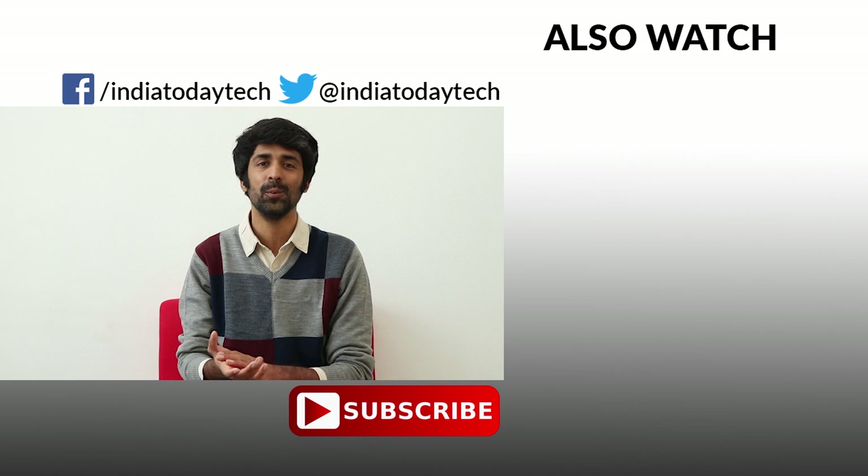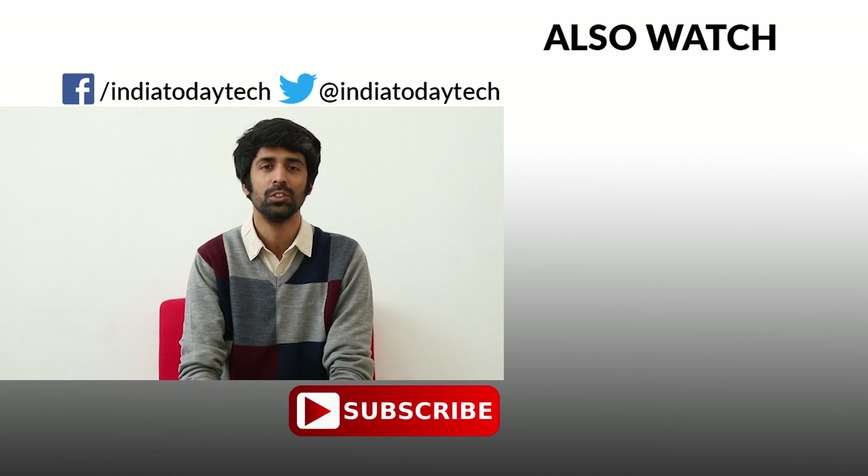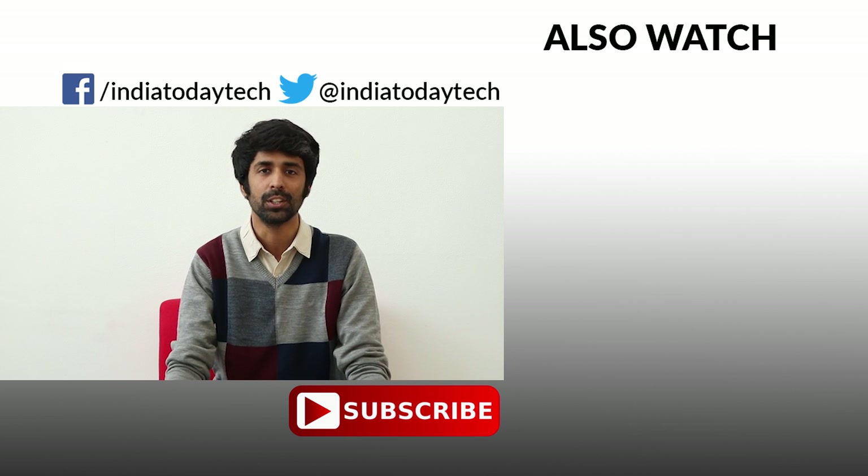If you like this video, hit the thumbs up button and share it with your friends. Subscribe to our channel to get the latest videos on technology, smartphones and other gadgets. Thank you for watching.